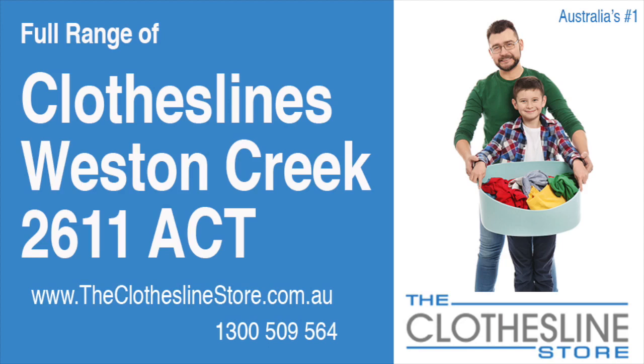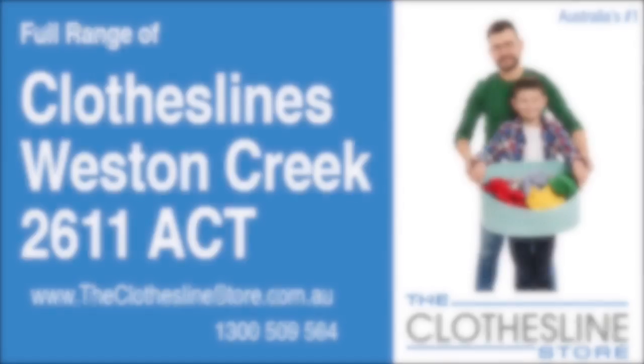Hello and welcome to the Clothesline Store. If you live in Western Creek in the ACT, postcode 2611, and are looking for a new clothesline with an installation and removal service option, we have a solution for you.